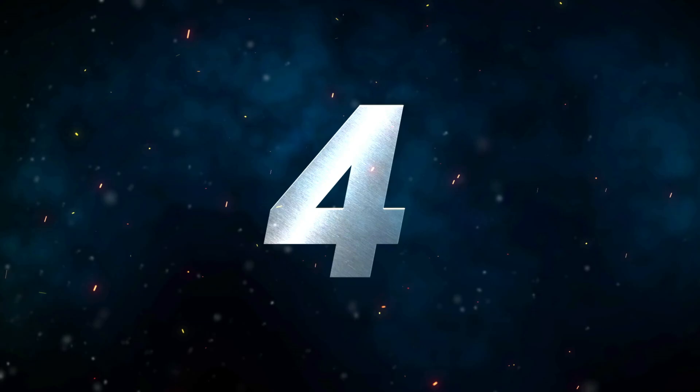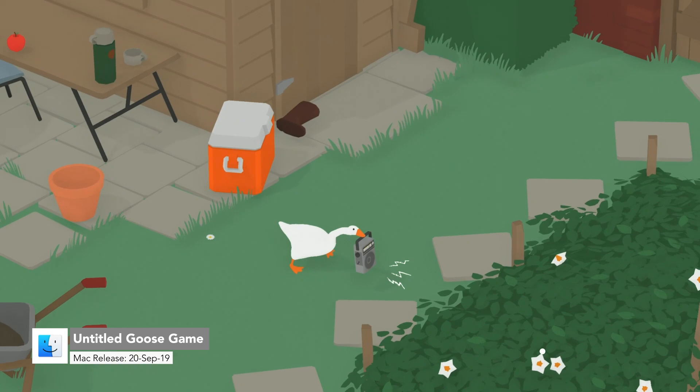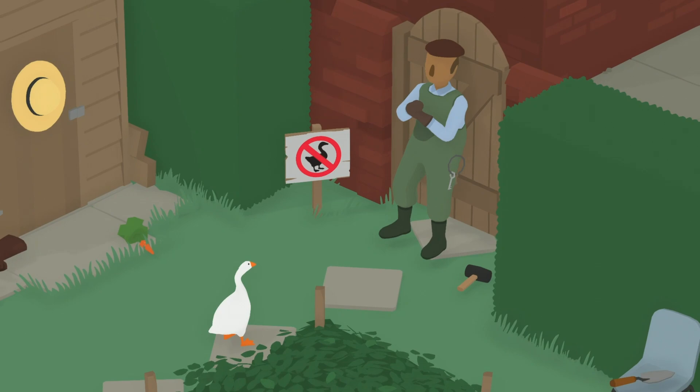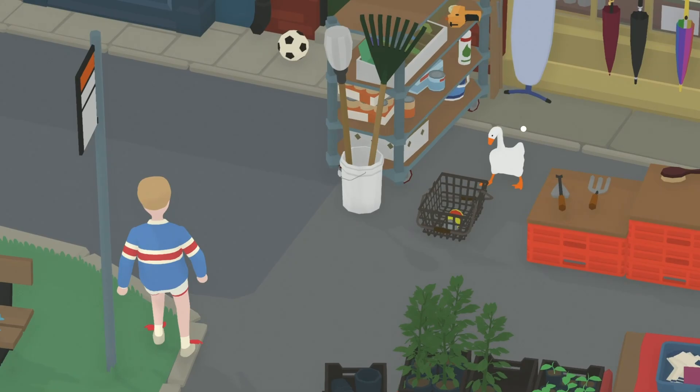Number four, we have Untitled Goose Game. This is such a classic sandbox game — it's developed by House House and published by Panic. You play as a goose and will make your way around a town, causing all kinds of trouble. Each location has its own checklist to complete in order to progress further. This could be setting up pranks, stealing hats, honking at people, or just having a good old picnic. It's all ridiculous, but funny, and just an enjoyment to play.